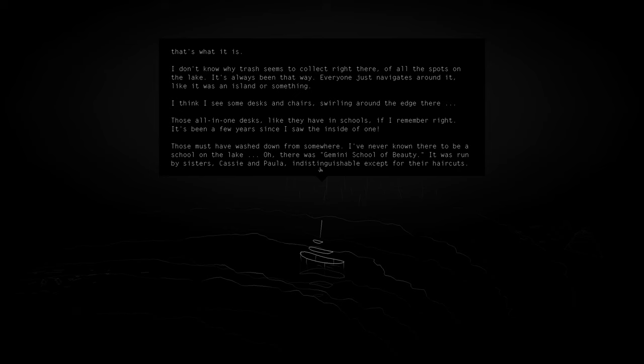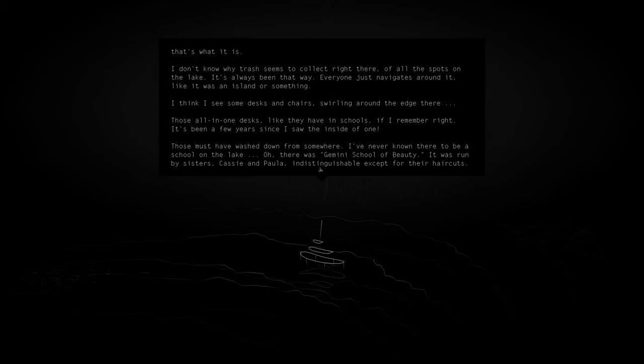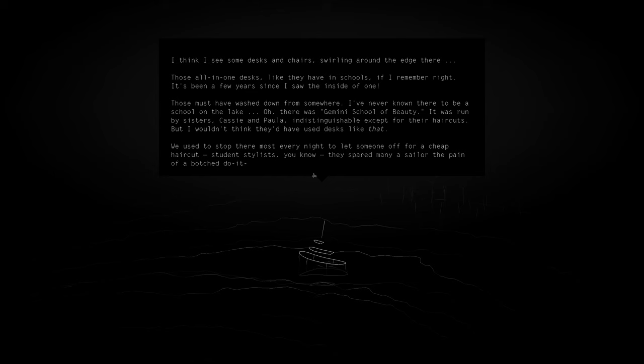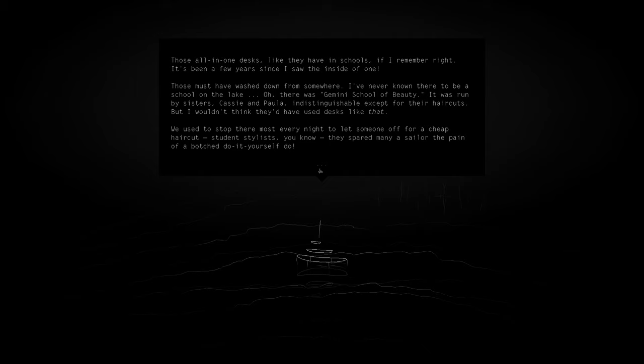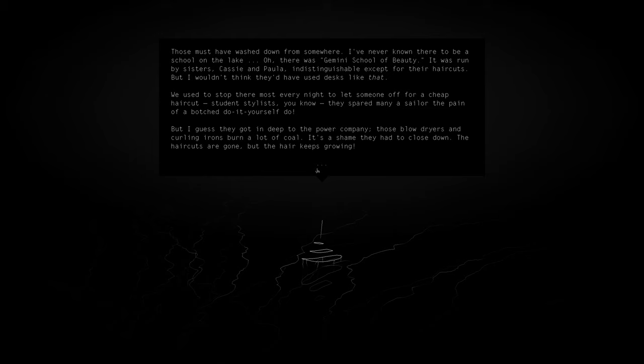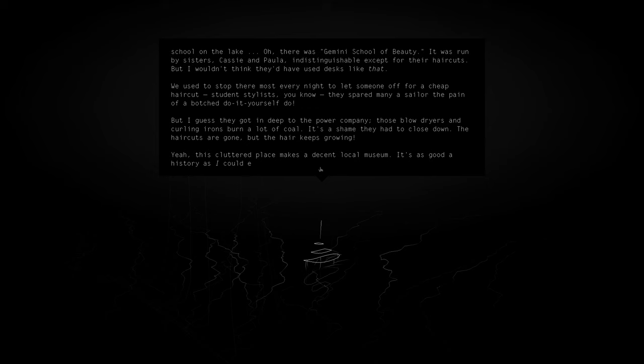It was a cosmetology school of beauty, run by sisters — Cassie and Paula. Indistinguishable except for their haircuts, but I wouldn't think they'd use desks like that. We used to stop there most every night to let someone off for a cheap haircut — student stylist, you know? They spared many a sailor the pain of a botched do-it-yourself hairdo. But I guess they got in deep to the power company — those blow dryers and curling irons burn a lot of coal. It's a shame they had to close down. Their haircuts are gone, but their hair keeps growing. Yeah, this cluttered place makes a decent local museum — it's as good a history as I could ever tell.